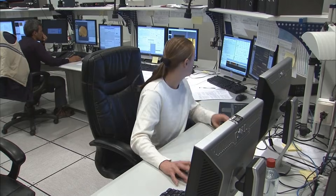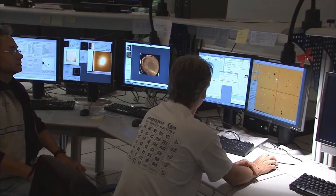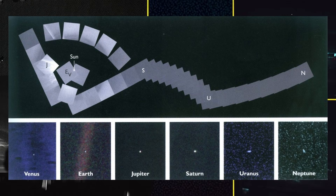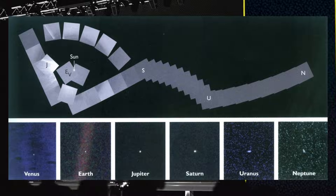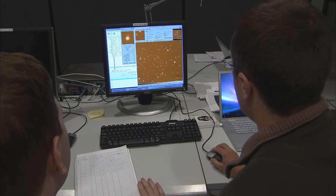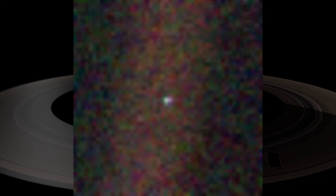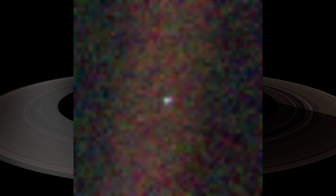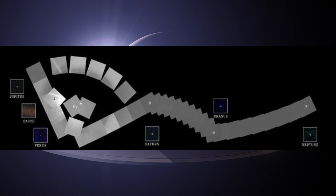Before both Voyager spacecraft crossed into interstellar space, long before their signal grew faint and their instruments were shut down one by one, they sent us a gift — a series of photographs, the last images they would ever capture. After visiting the giant planets and transforming our understanding of the solar system forever, Voyager 1 turned its camera back toward home, a manoeuvre no spacecraft had ever attempted before, and through a sequence of 60 images, it recorded a portrait of our solar system. These became the Voyager mission's final images.